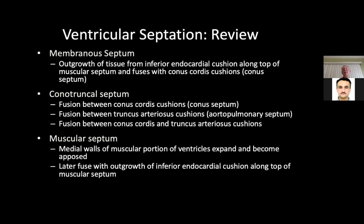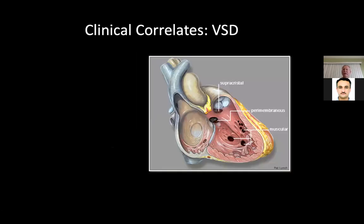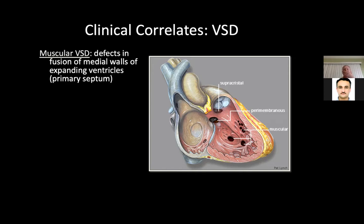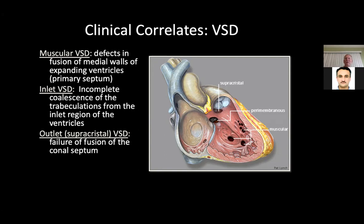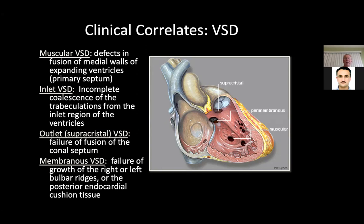It seems amazing that every child doesn't have a VSD, ASD, or AV canal. Clinical correlates for VSDs: depending on where fusion fails, you get a conal or conotruncal defect — called subarterial or supracristal. Problems with the membranous septum give a membranous defect. Muscular defects arise from failed fusion of medial walls. An inlet VSD comes from incomplete coalescence of trabeculations from the inlet region. An outlet defect is failure of fusion of the conal septum. A membranous VSD is failure of growth of the right or left bulbar ridges of the posterior endocardial cushion.